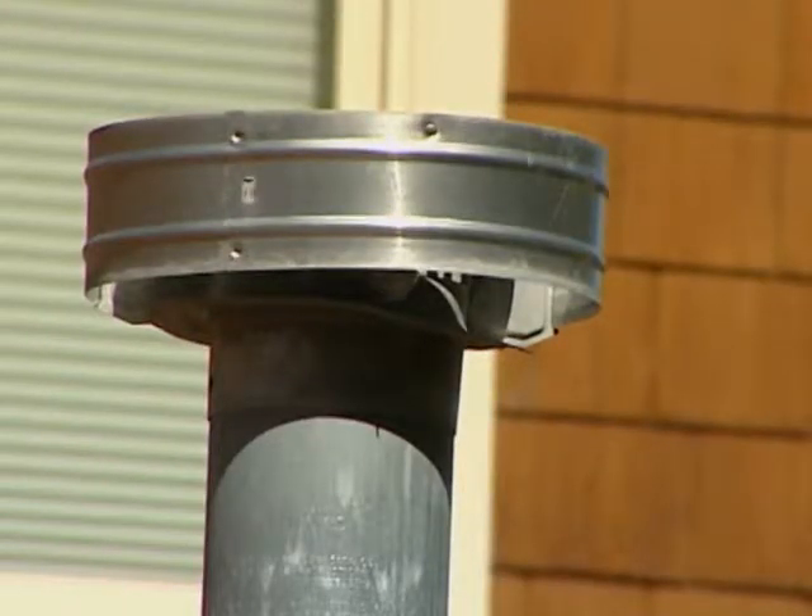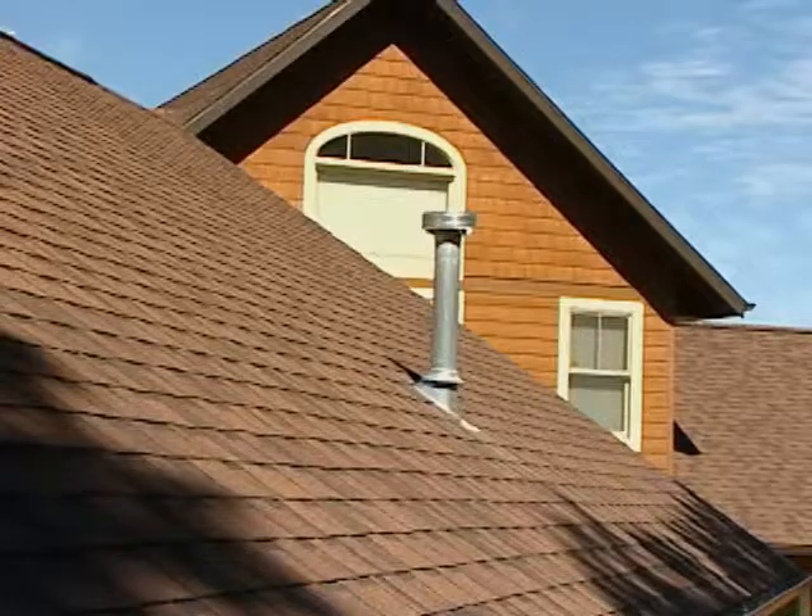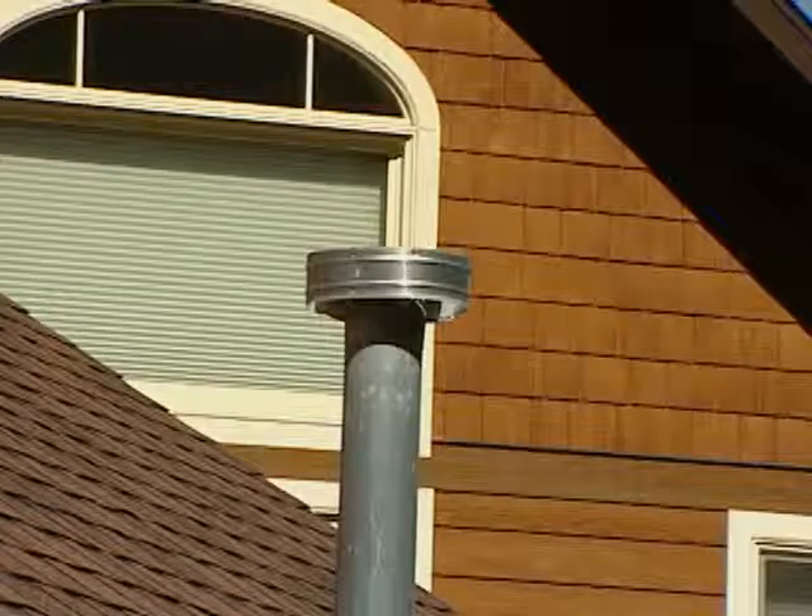The number one thing that burns down houses in a fire is firebrands, and all these things are places where firebrands get trapped. Key areas to consider are the venting on your home — ensure that all venting on your house has eighth-inch screening openings or less.